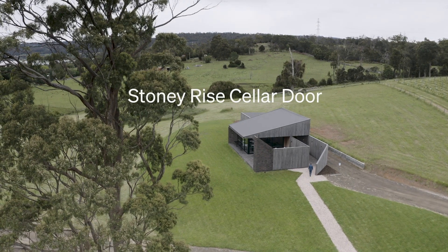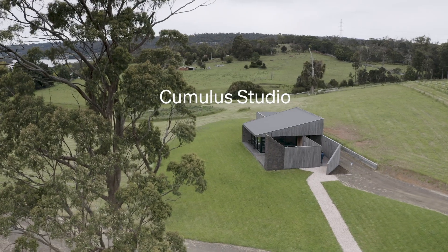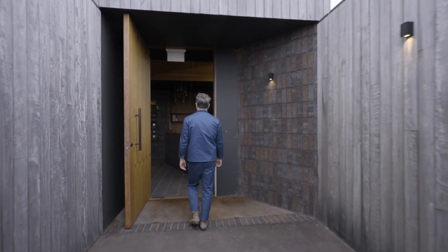An award-winning Tasmanian winery has rethought the cellar door experience with the aid of a carbon-neutral brick.